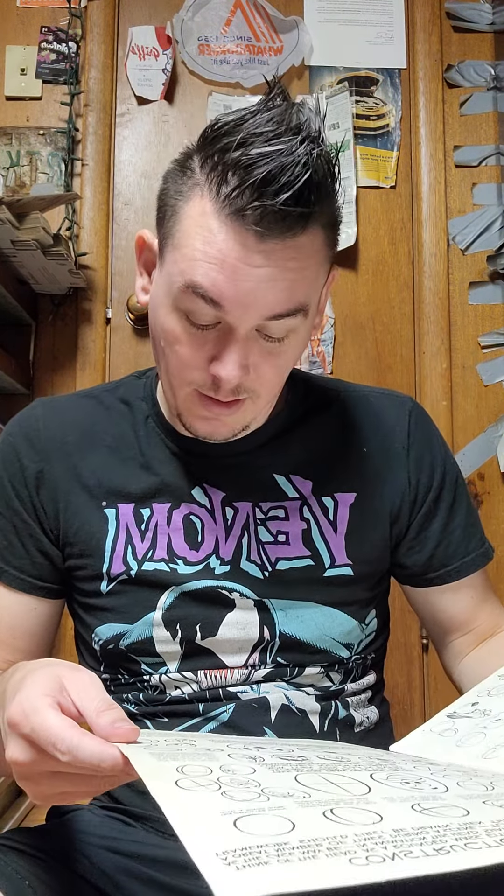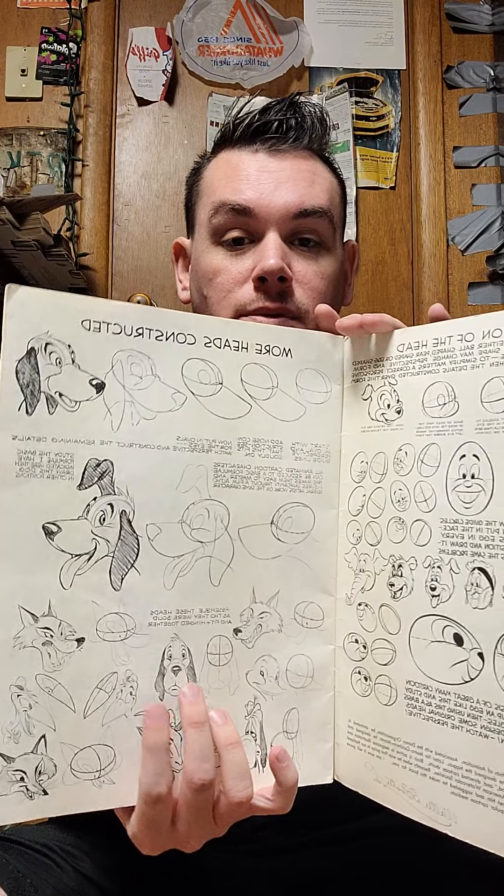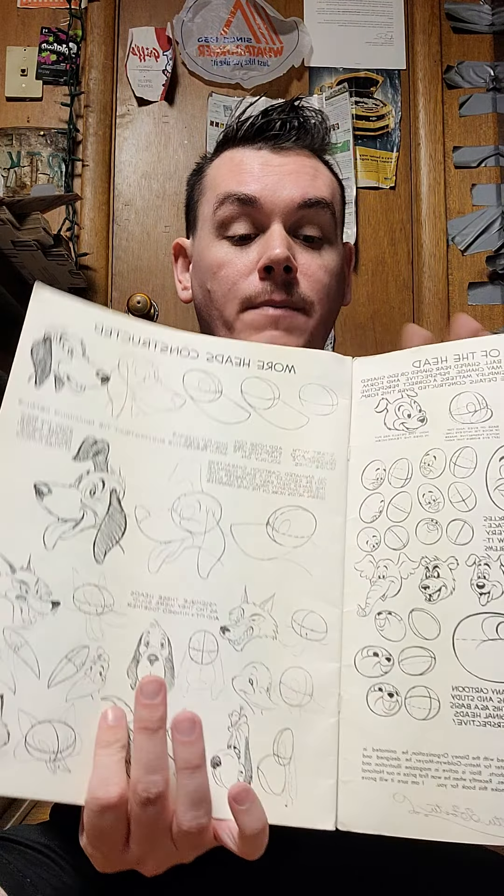I got this really cool book called 'Animation' by Preston Blair — 'Learn How to Draw Animated Cartoons.' It was one dollar. The best part is you can tell how old it is by looking at the first couple pages: copyright Preston Blair and Walter Foster, 1949.